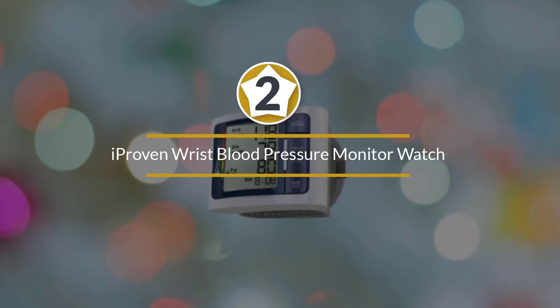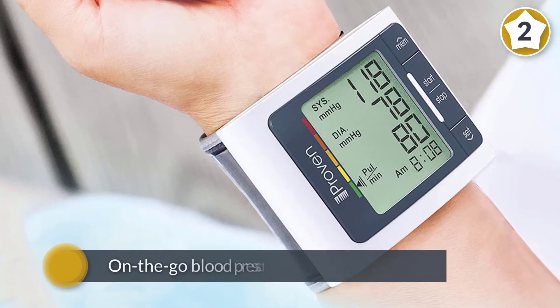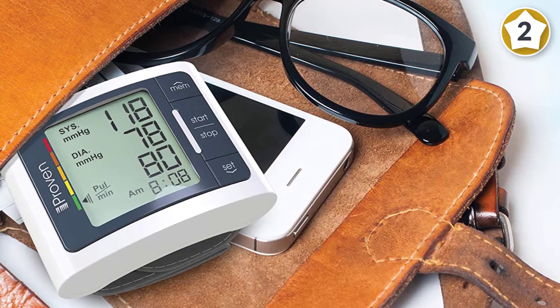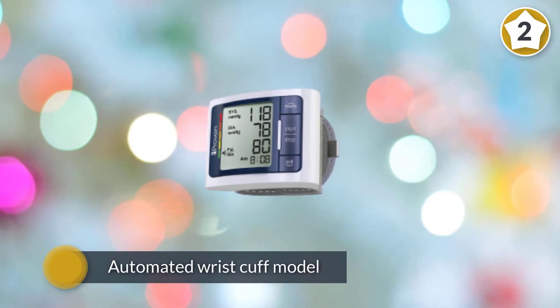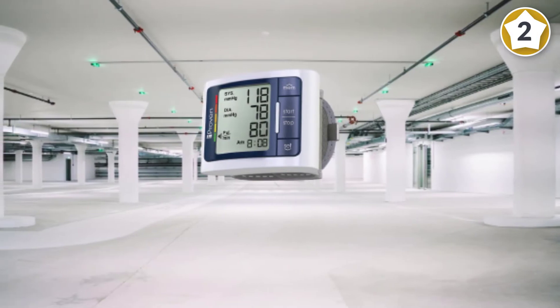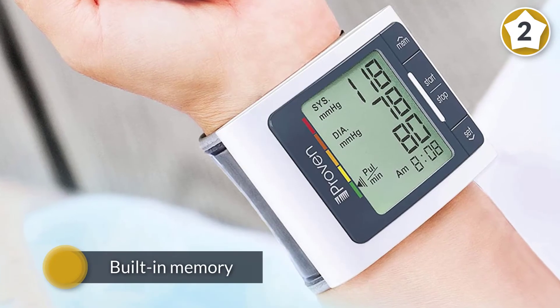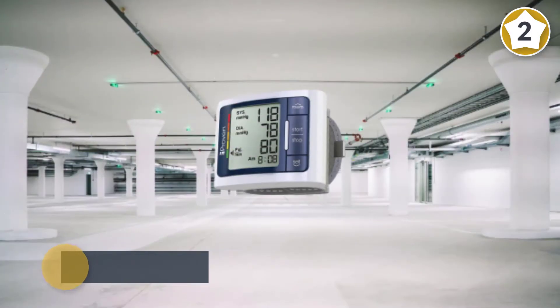Number two: iProven wrist blood pressure monitor watch. This wrist blood pressure monitor is small and portable, making on-the-go blood pressure measurements a breeze. The automated wrist cuff model is designed to give you the most comfortable user experience. With the built-in memory function, this BP machine allows you to recall the last 60 readings. There's a color chart that reflects what the American Heart Association uses, so you can tell how your reading aligns with their categories.